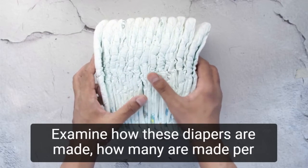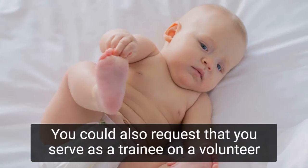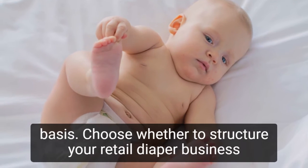You would be expected to closely monitor your competitors. Examine how these diapers are made, how many are made per time, where they are sold, and what you have. You could also request to serve as a trainee on a volunteer basis.